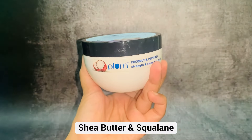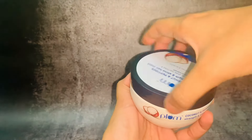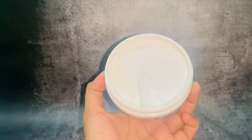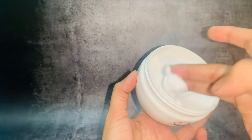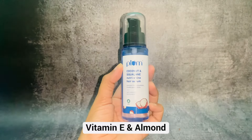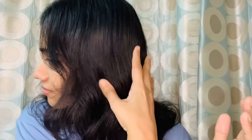In the hair mask, there are shea butter and squalene — two highly hydrating properties. For the hair mask, you towel dry damp hair and apply it to the scalp and hair tips. In the hair serum, there are vitamin E and almond. Both the mask and serum leave hair smooth and glossy.